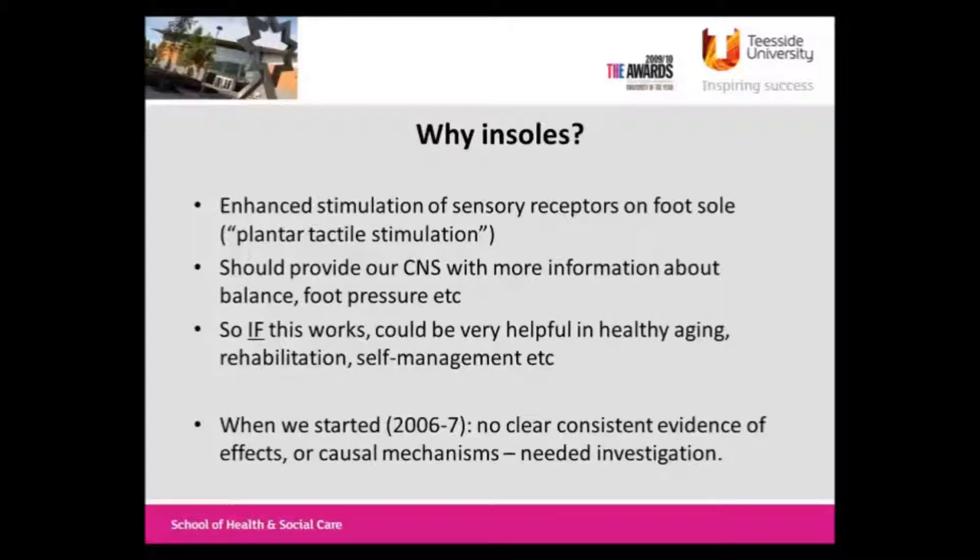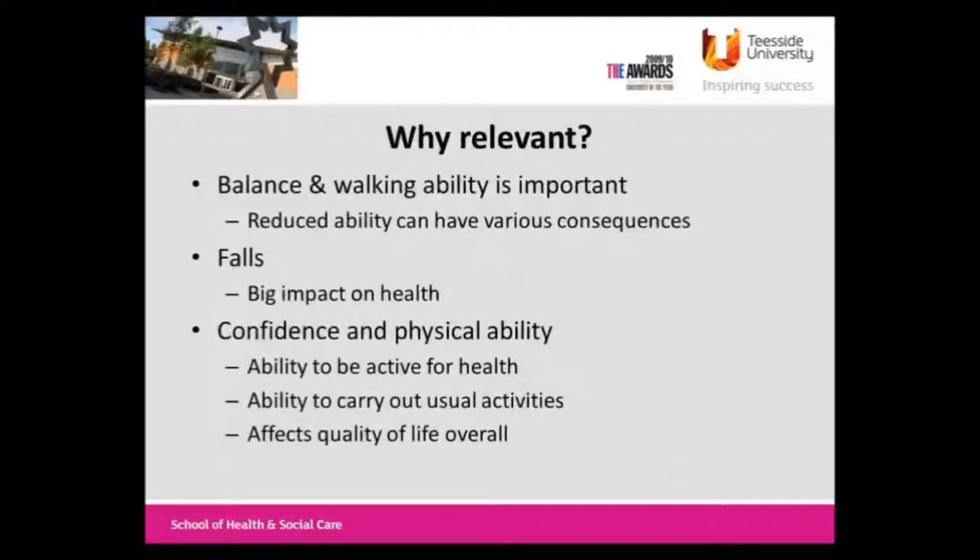We started this getting on for a decade ago now, which shows how slow research goes and how difficult it is to move things along. Back then there was no clear consistent evidence of effects - and you could argue the situation hasn't changed. There was nothing about causal mechanisms, though there is a little bit now. This fits into the theory of automaticity of gait and enhanced sensory information improving that. There's one paper that came out in 2014 in that respect.